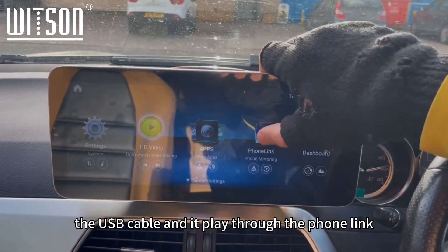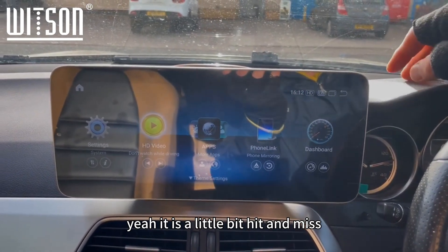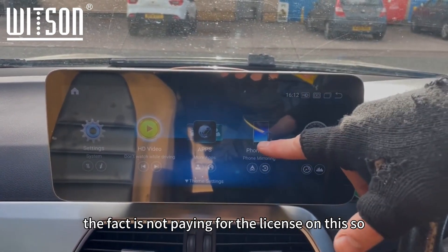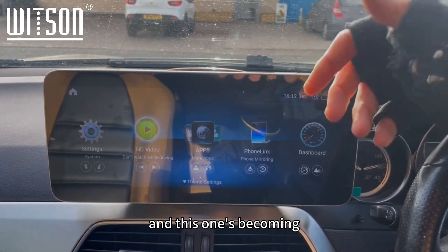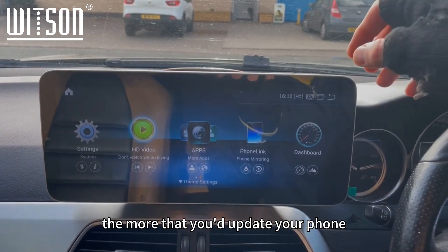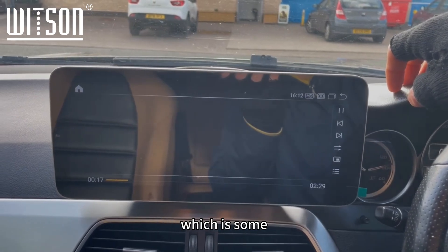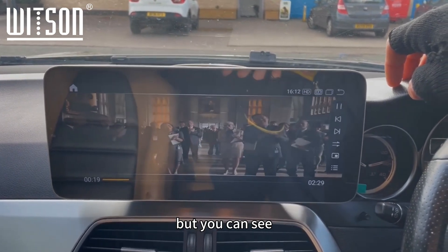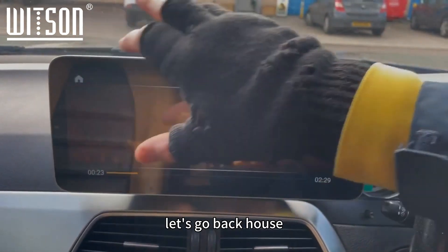The HD video player — you put your movies on a pen drive into the USB cable and it plays through there. Phone Link is a mirror link app, but to be truthful it's a little bit hit and miss since they're not paying for the license on it — they're putting all the money into the CarPlay app. This means mirror link is becoming less and less compatible the more you update your phone. As you can see, there's the HD video playing — nice quality picture.